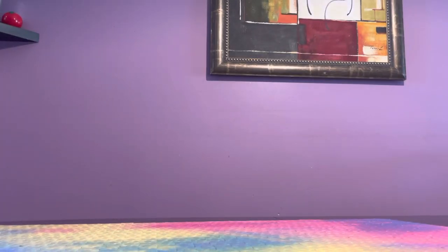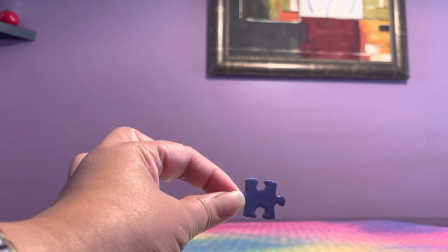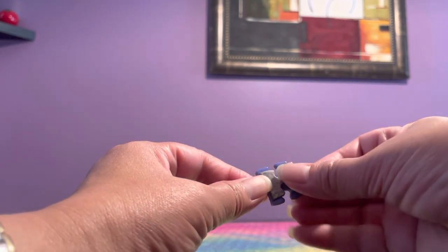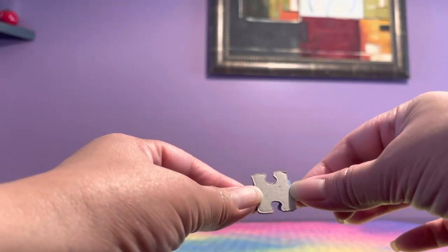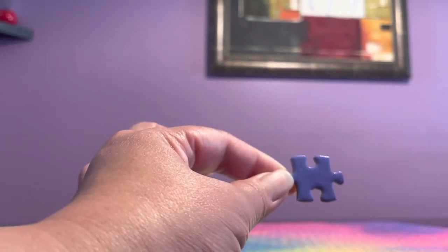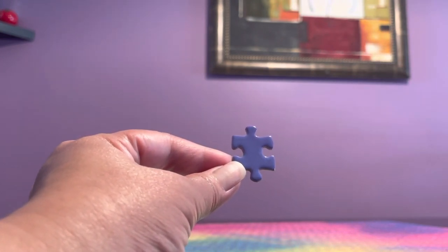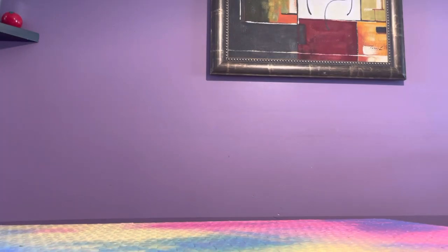It only has one standard cut shape. I've seen maybe three edge variants, but 98% of the pieces are shaped the same way. Compare that to Ravensburger on top — they have a standard shape but very limited variety. There were only about three pieces with three jagged edges, and that was it.